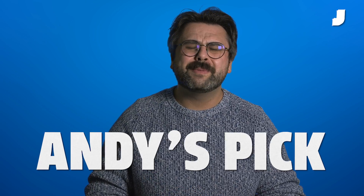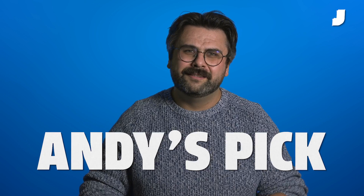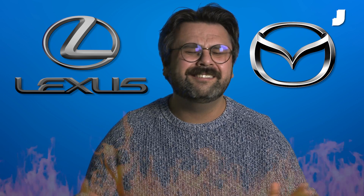Brian, if you want something objectively correct or smart — what you're asking for — then get a used Lexus, get a Mazda. But that's not going to set your soul on fire.